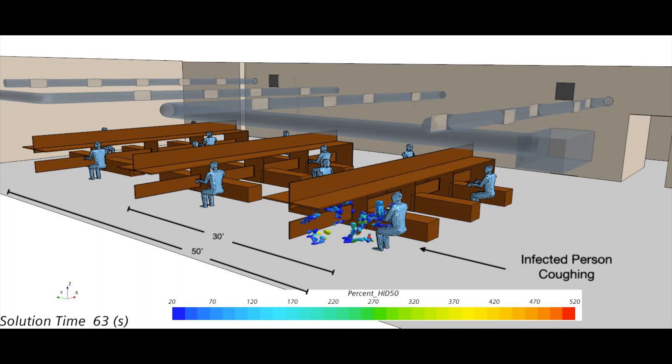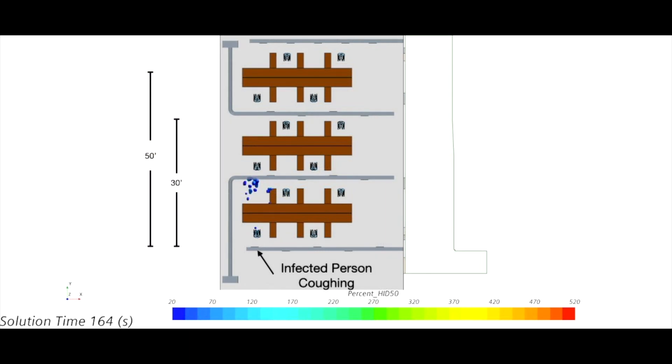The first notable thing here is that compared to the last rendering, the red cloud — which is five times the human infectious dose — instead of being transported 30 feet across the studio, is almost completely contained to the immediate workstation.